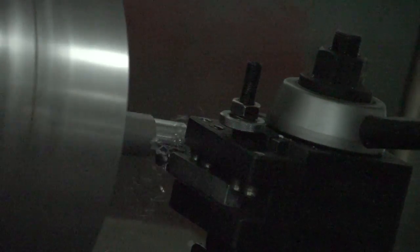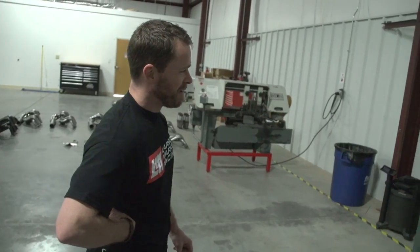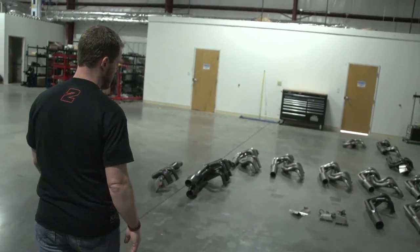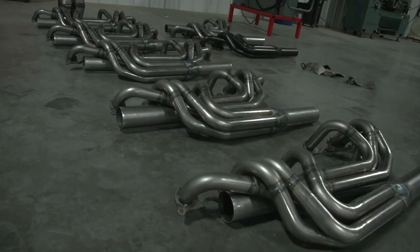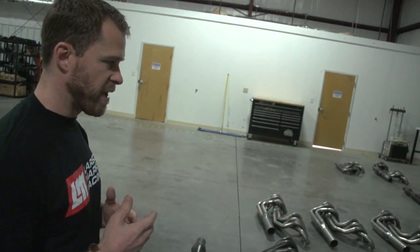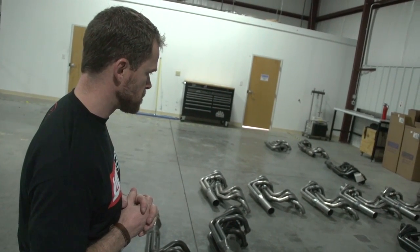This is the machinist area — it's got a lathe, a mill, and a saw that Steve uses on a daily basis. We've also got a spare set of Schoenfeld headers in different link lengths and tube thicknesses that we can change according to how the track is. Sometimes if it gets slick, we change headers. The header technology is kind of like the shock technology — it's advanced a lot over the last several years, and we're fortunate to have Schoenfeld as one of our sponsors; they take good care of us.